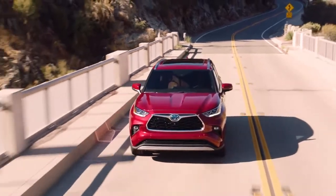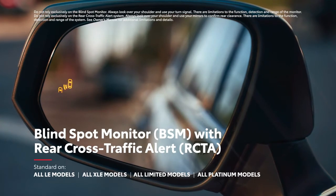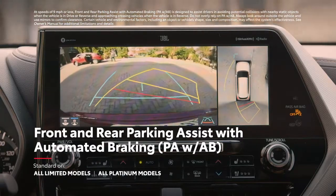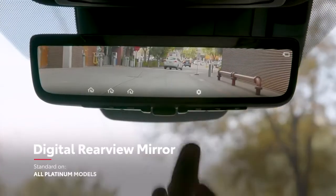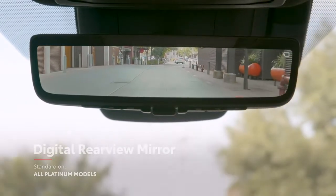Highlander further rounds out its safety story with standard blind spot monitor with rear cross-traffic alert on all models except L, as well as useful features like available front and rear parking assist and automated braking, and an available digital rearview mirror that shows what's behind the vehicle, even when the cargo area is packed with items.